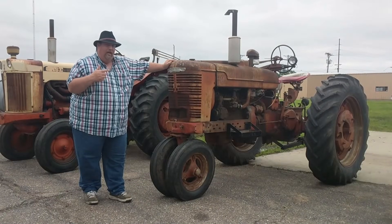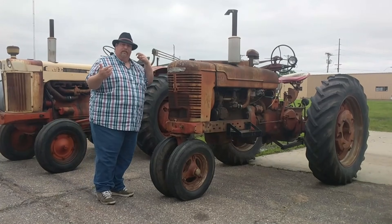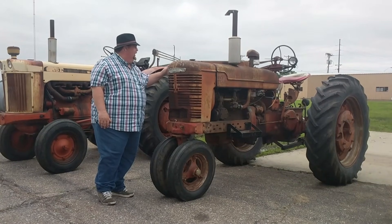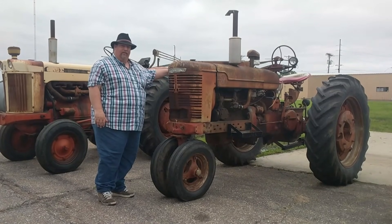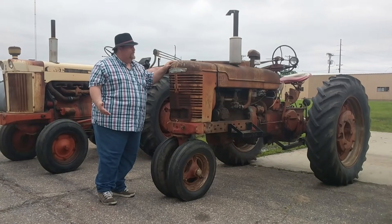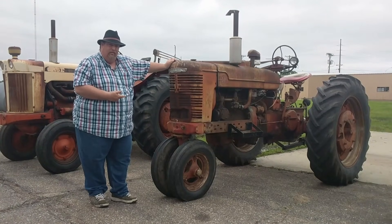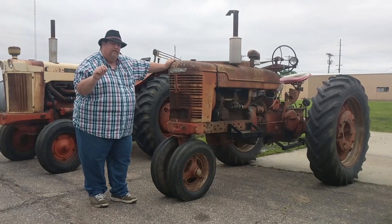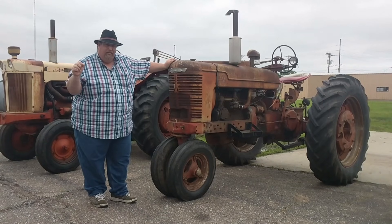Right here we've got another Farmall M. This is a little different than the one from the last video, and this one came in a couple days after I did that video. This one has hydraulics and an auxiliary hydraulic pump on the back. You're looking at about 40 horses. You can pick these up pretty cheap — this one here you can pick up off my lot for $1,700 if you're in the market. It depends on how good your mechanical skills are, or if you've got a tractor doctor like I do.